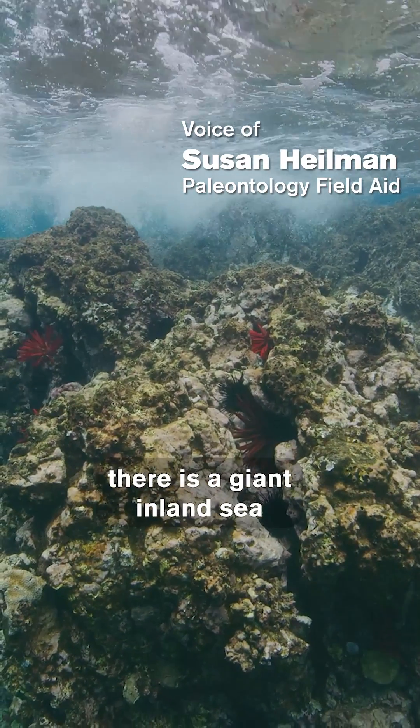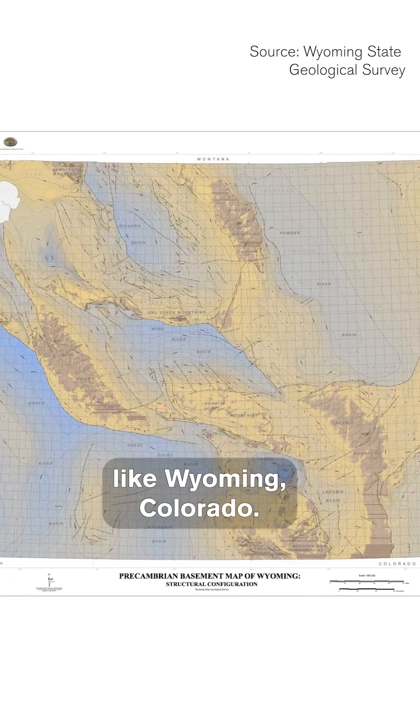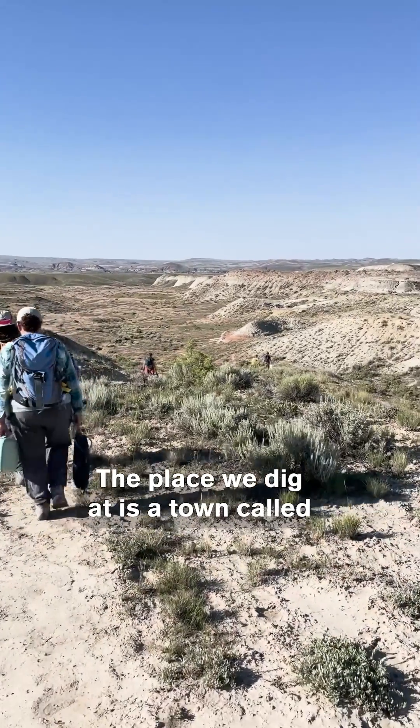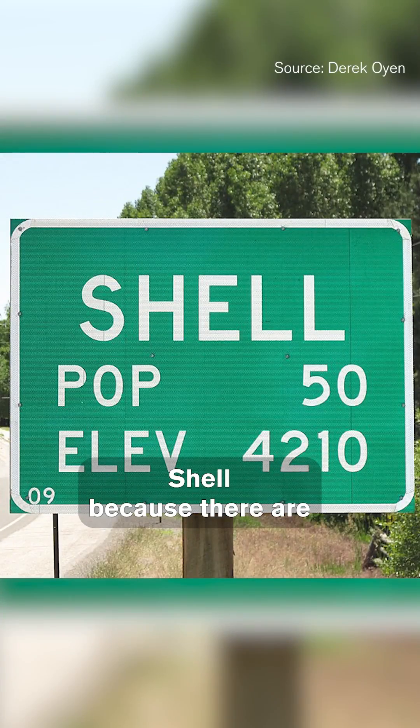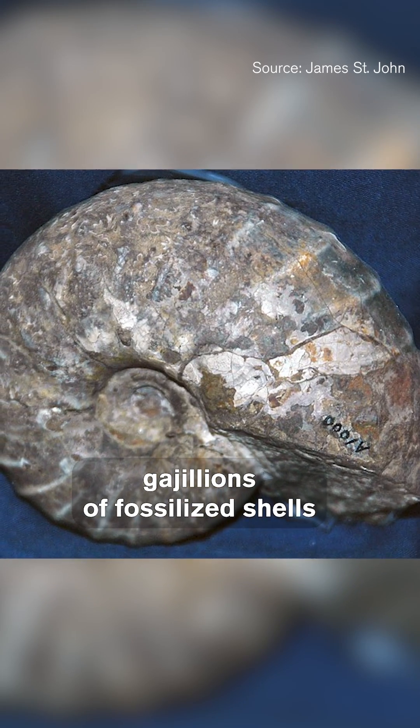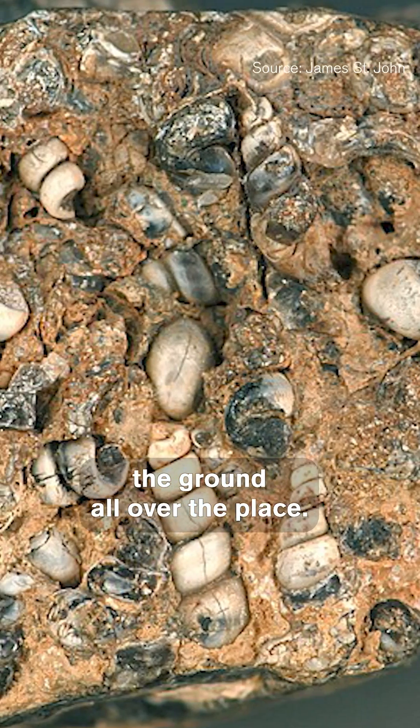A hundred million years ago, there was a giant inland sea in the middle of the country, like Wyoming, Colorado. The place we dig at is a town called Shell, and it's called Shell because there are gajillions of fossilized shells just littering the ground all over the place.